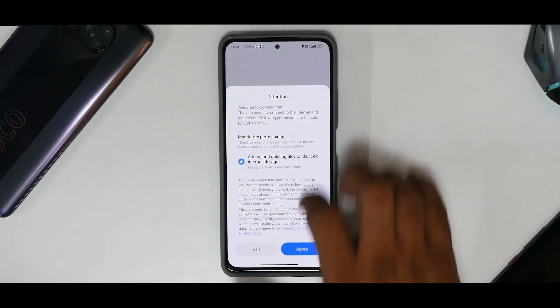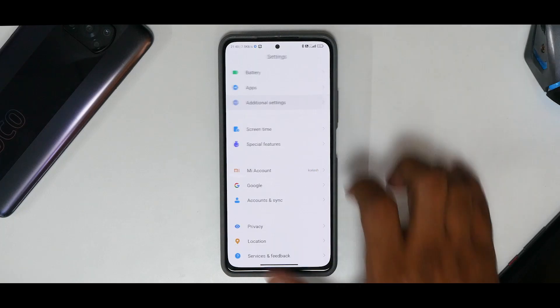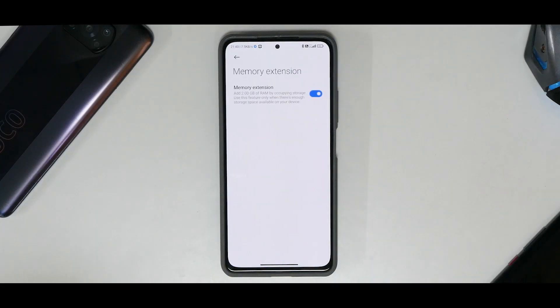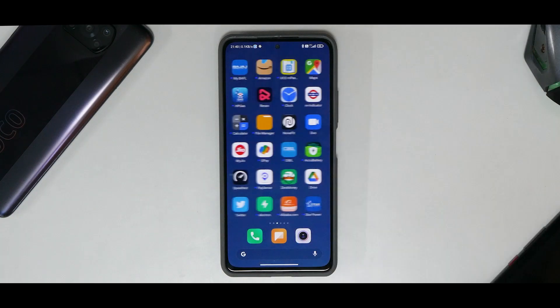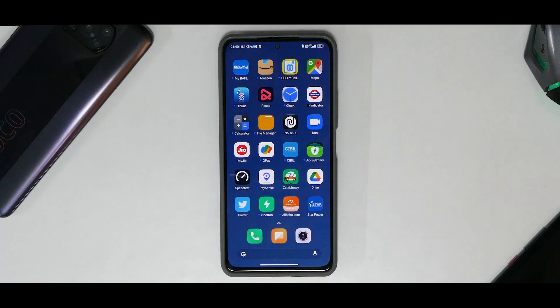The memory extension feature is now available in this stable update and works really well. Overall, as far as the feature set and look and feel of the ROM are concerned, there are no major additions or changes. As Xiaomi said, the Enhanced Edition delivers better user experience rather than newer features, and they're delivering on that. Next, let's talk benchmark numbers, internet speed, calling, battery life, and charging.